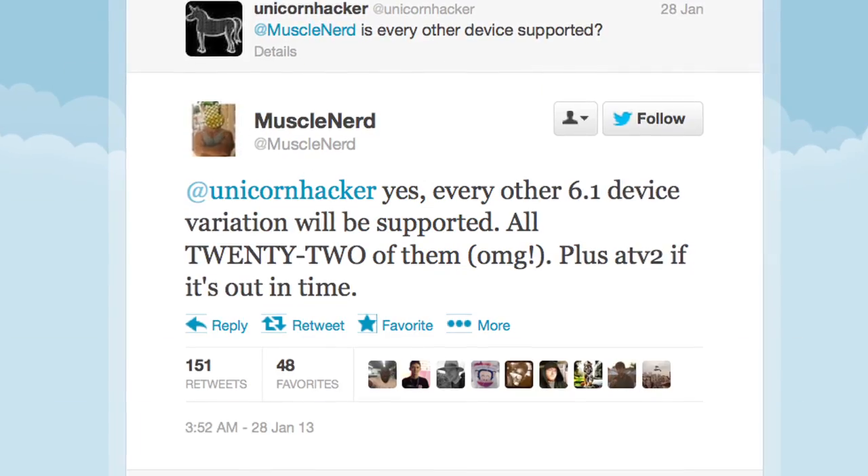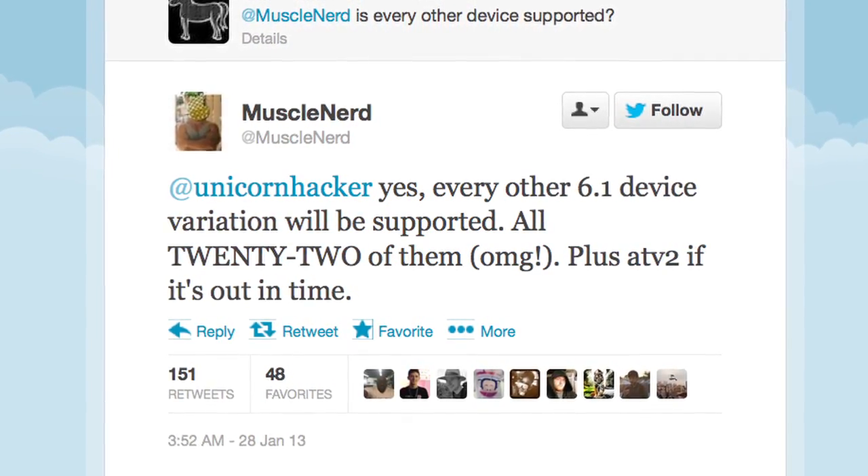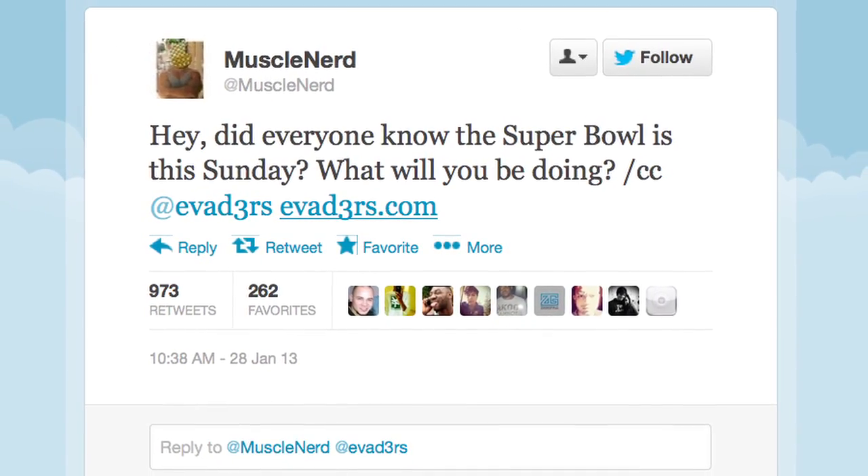The aptly named Muscle Nerd from the jailbreaking team Evaders took to Twitter yesterday bragging about an upcoming iOS 6.1 jailbreak, hinting that it may arrive as early as Super Bowl Sunday.